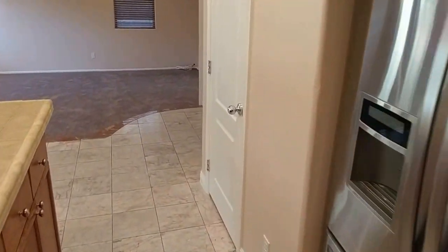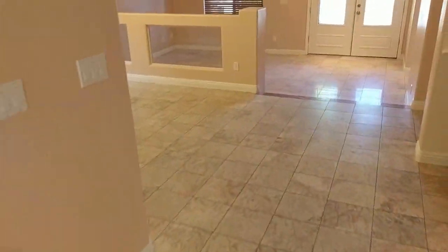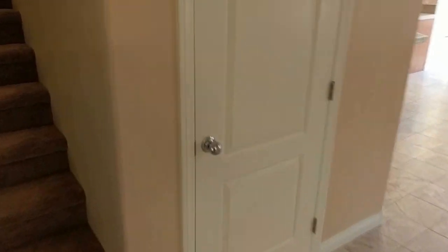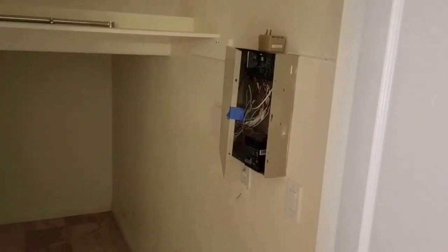Lots of storage space. Of course, closet one, and of course pantry here, closet two. Great layout. One more closet here — closet three — with a cubby hole. This property does have a fully integrated alarm system; it just needs to be activated.